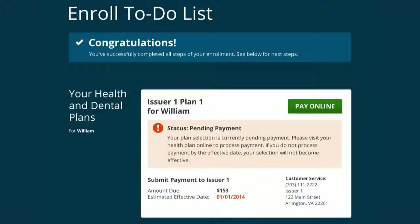The enroll to-do list shows the successful completion of all enrollment steps. William selects Pay Online and is redirected to the plan's website, where he can pay online or work with the plan's customer service to make arrangements to pay his first month's premium.